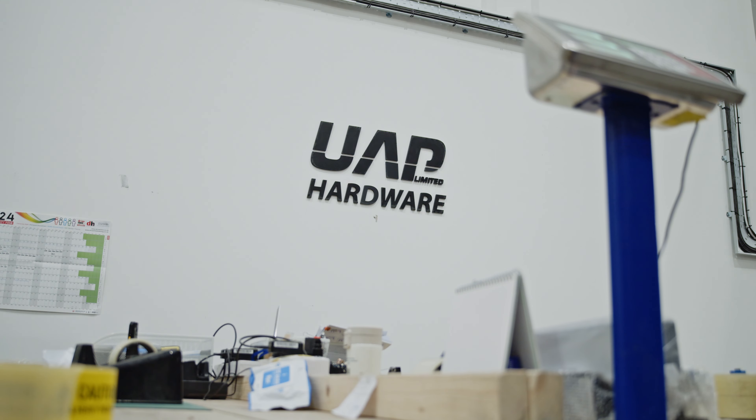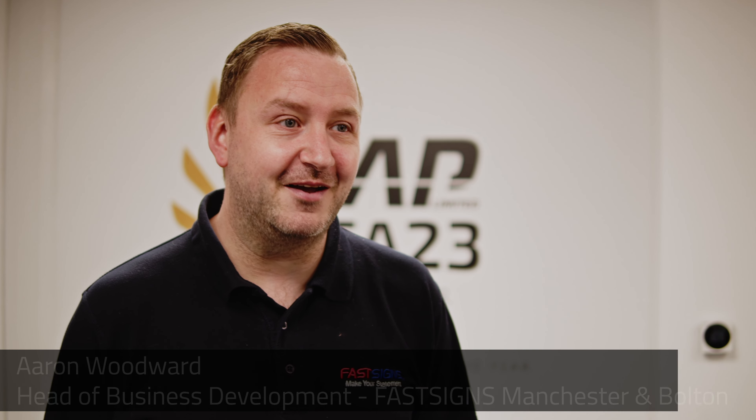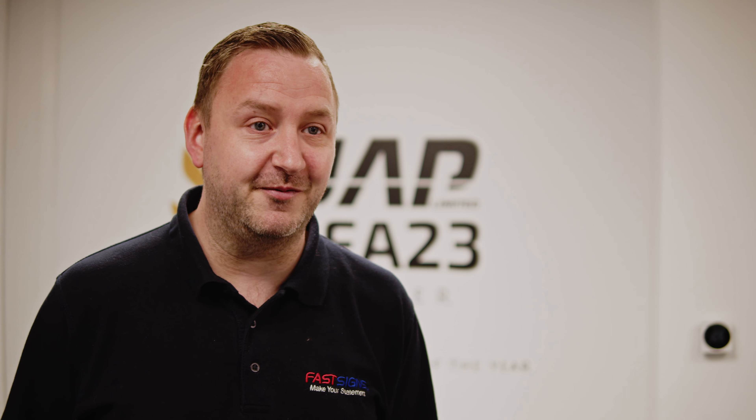My name is Camila Kasparovic and I am Marketing Director for UAP Group. We are the biggest independent door hardware supplier in the UK. My name is Aaron Woodward from FastSigns Manchester and Bolton. I'm the head of business development for our centres.